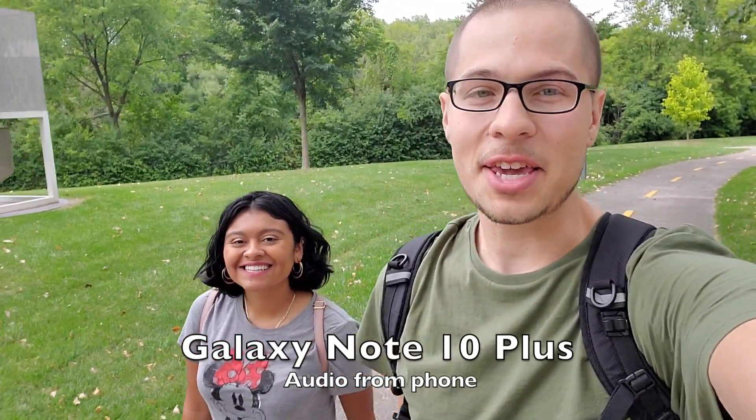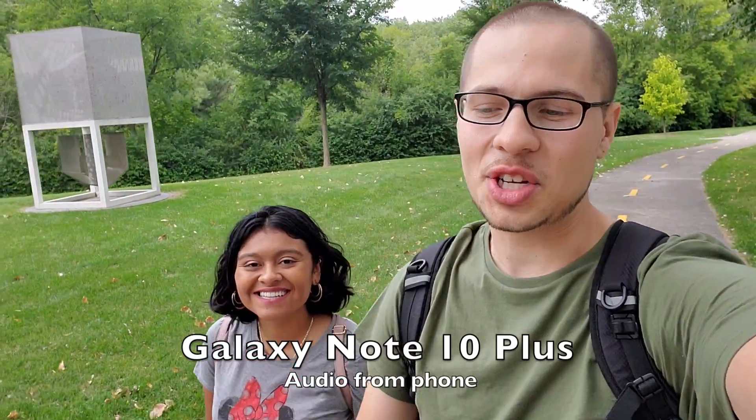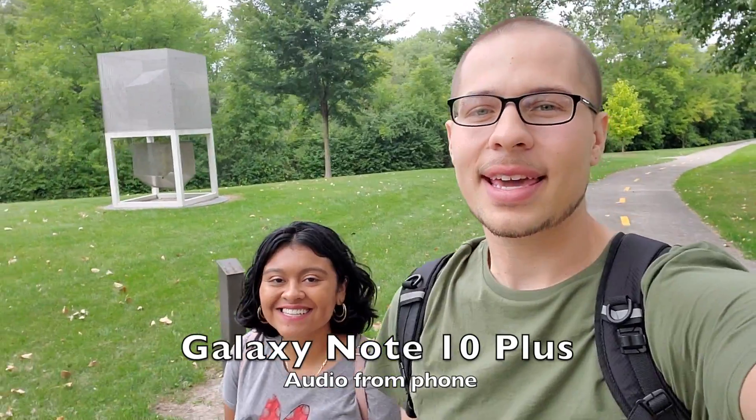What is up guys? Nick here helping you to master your technology. Welcome to the Samsung Galaxy Note 10 Plus versus the iPhone XS Max.